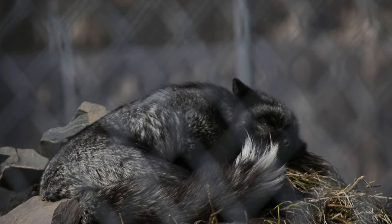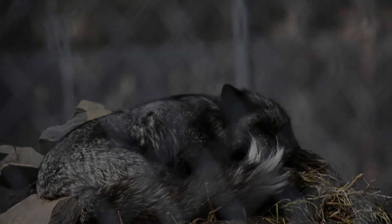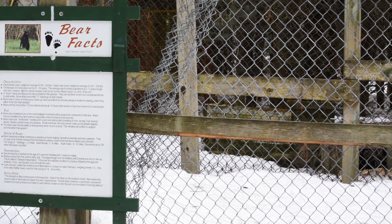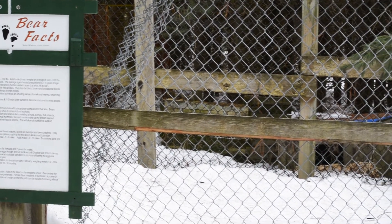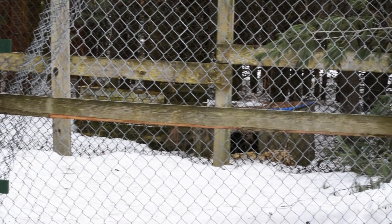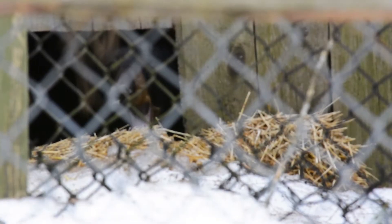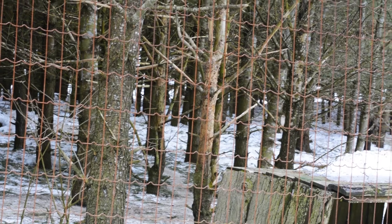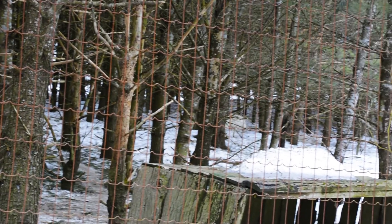Once the animal is intaked at the office, we'll bring it into the exam room in our nursery building. From there, we'll examine the animal and see what kind of injuries it has. If it's been orphaned, fluid therapy is really important. In the exam room, we'll see what we need to do with this animal, and once we're aware of what we need to do, we'll house the animal appropriately.